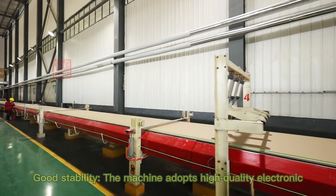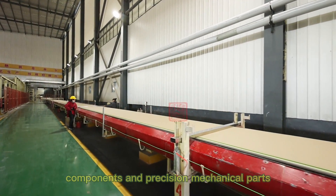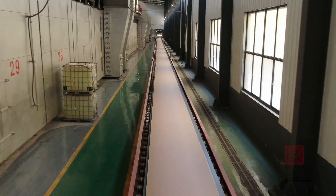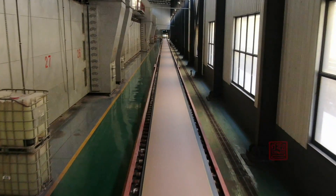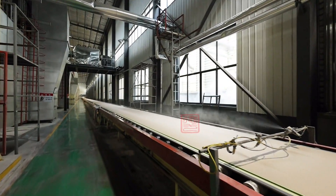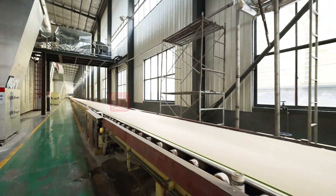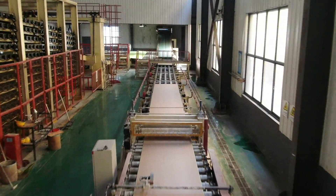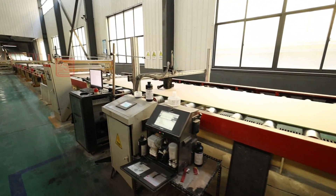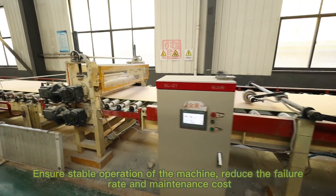Good stability: the machine adopts high-quality electronic components and precision mechanical parts to ensure stable operation, reduce the failure rate and maintenance cost.